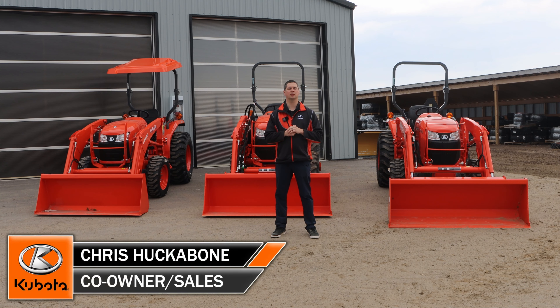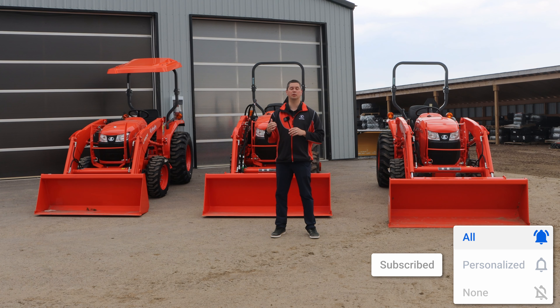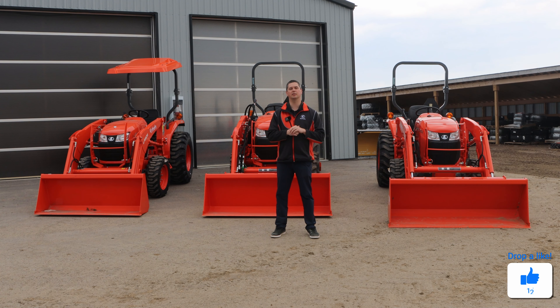Hey, it's Chris here today from Akabones Equipment. Today's video we're going to do an overview and discussion of why you may be recommended an L01 by your local Kubota dealership. We're going to be talking about the L2501, L3301, and L3901. There is also the L4701, which is a little bit different than these three, so we'll just focus on the smaller L01 series.